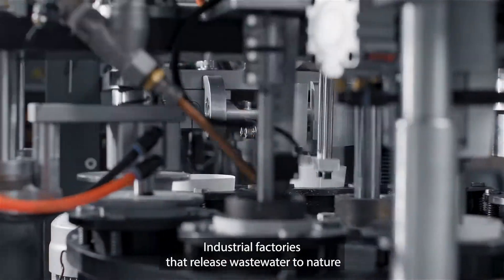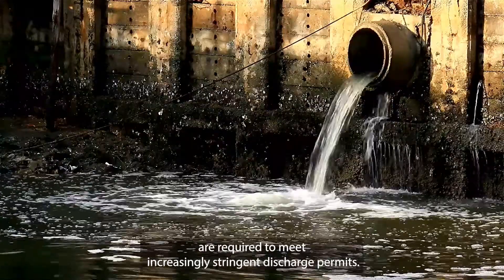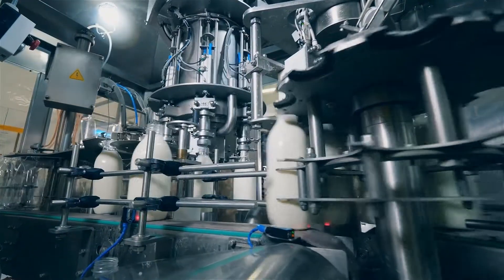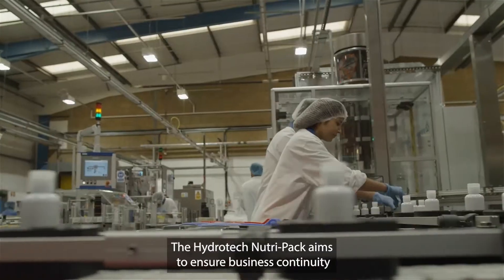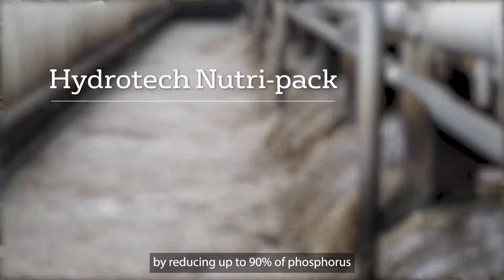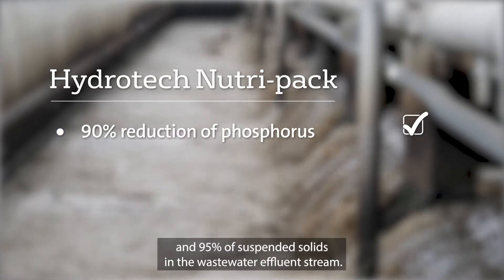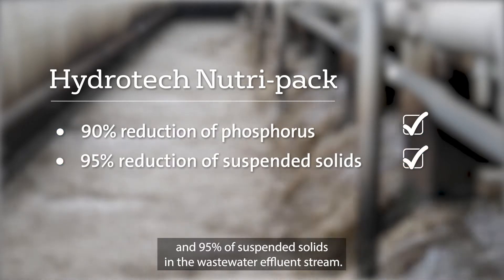Industrial factories that release wastewater to nature are required to meet increasingly stringent discharge permits. The Hydratec Nutri-Pak aims to ensure business continuity by reducing up to 90% of phosphorus and 95% of suspended solids in the wastewater effluent stream.